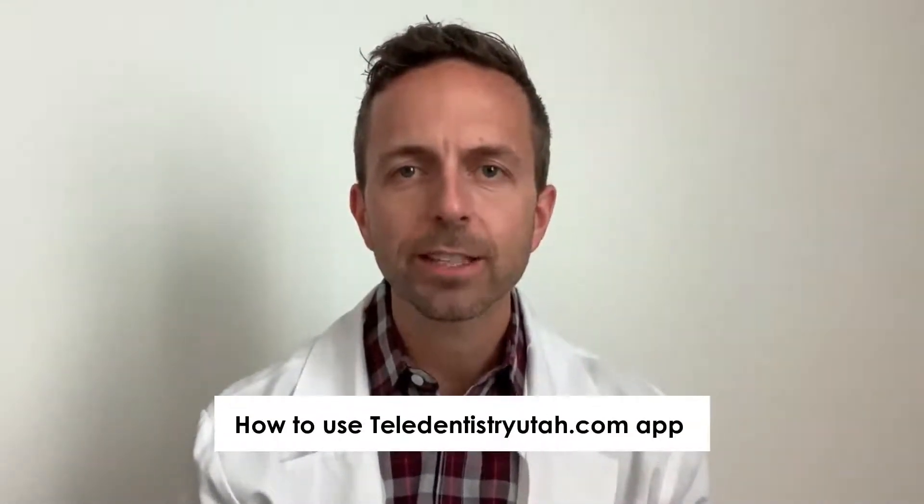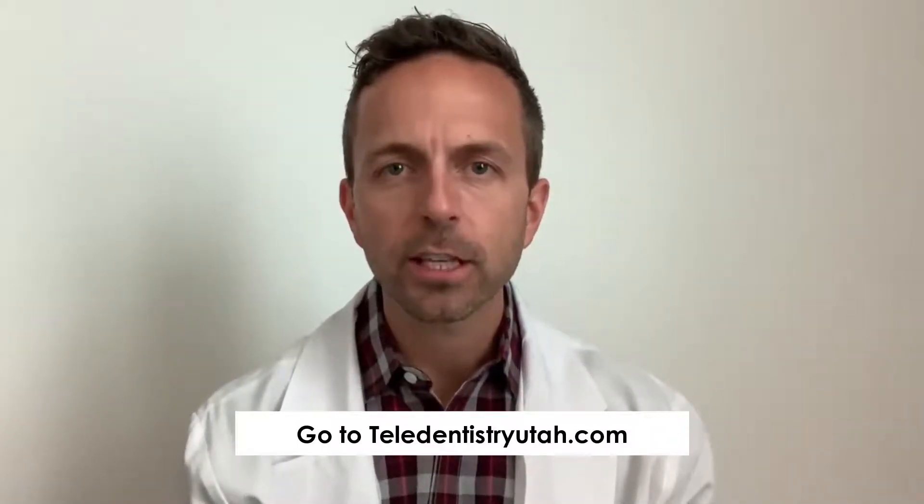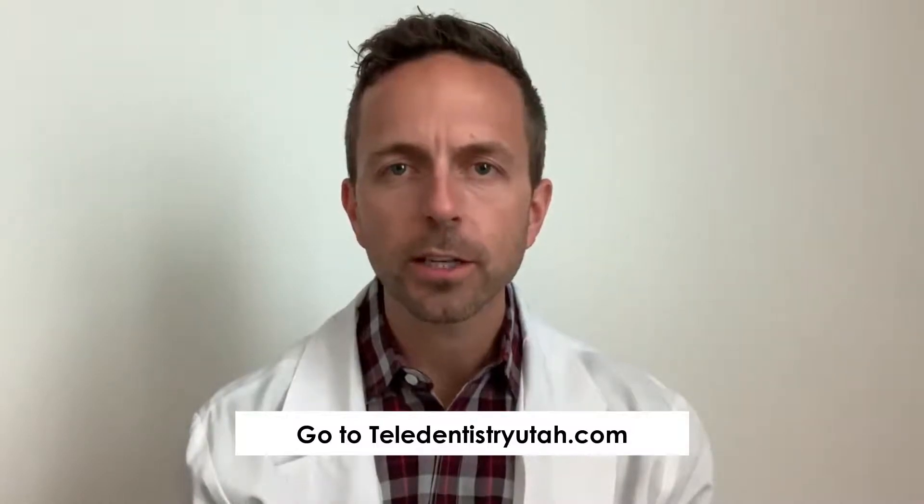Now I'm going to tell you how to use the teledentistry utah.com app. It's super easy — we really designed it to be the simplest, easiest, and fastest way for you to get virtual dental help today. Simply go to teledentistryutah.com and you'll see a list of instructions.